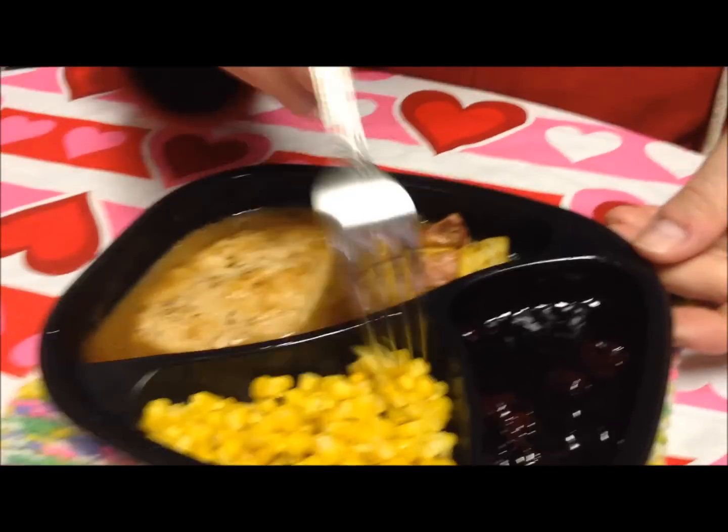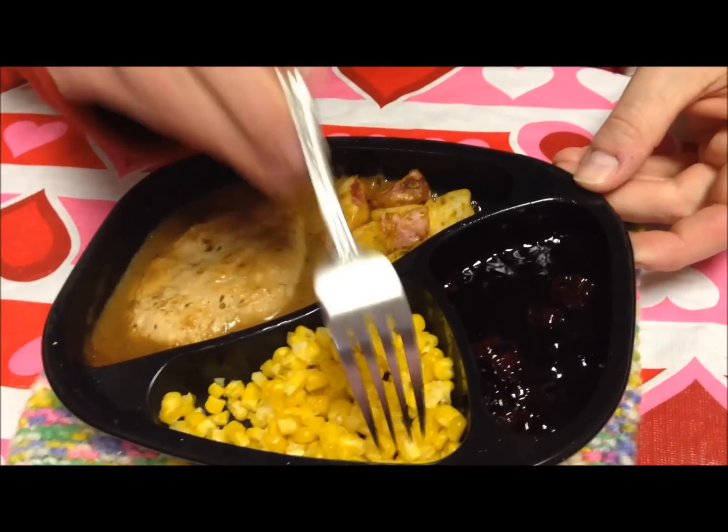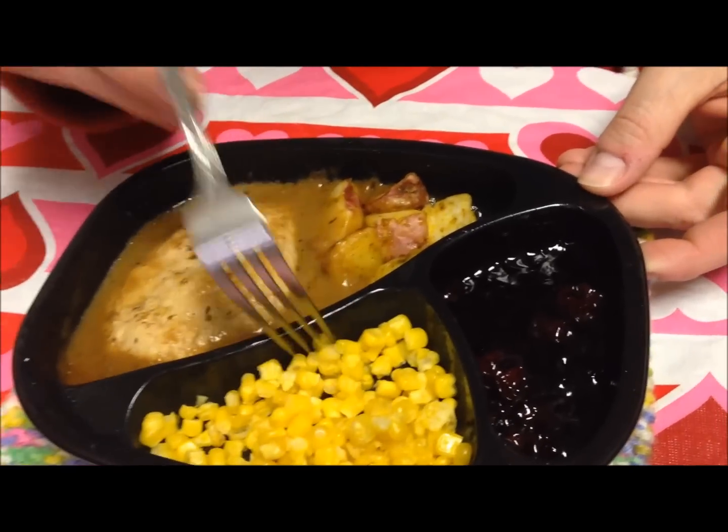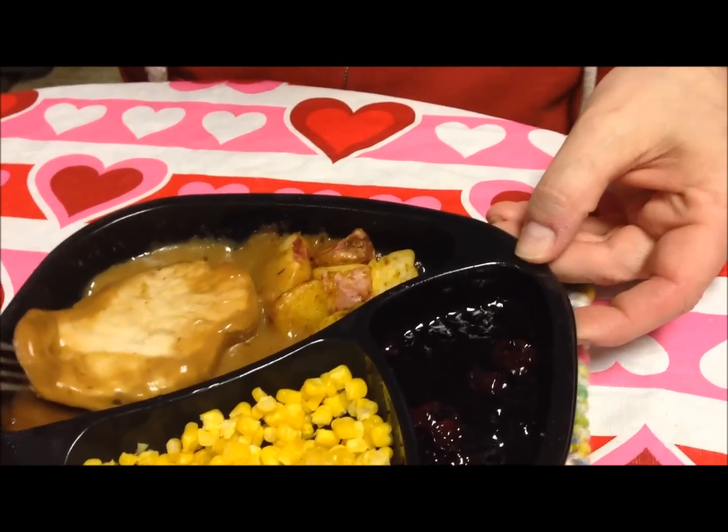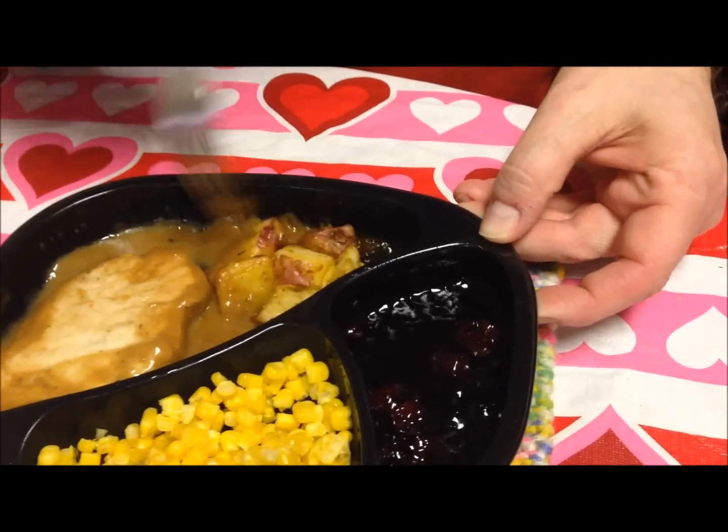This is the meal straight out of the microwave. You've got to give it a good stir to get your corn mixed in with the chicken. I usually flip mine over just to get the gravy kind of all mixed together with the potatoes and stuff.